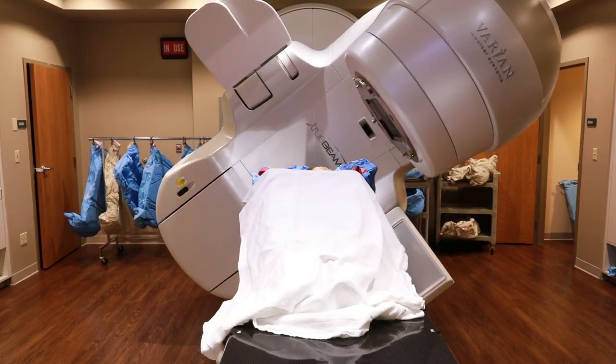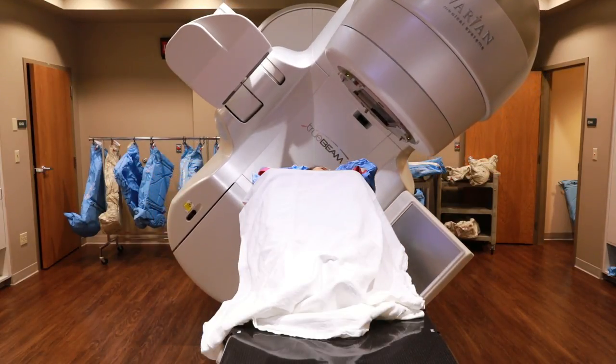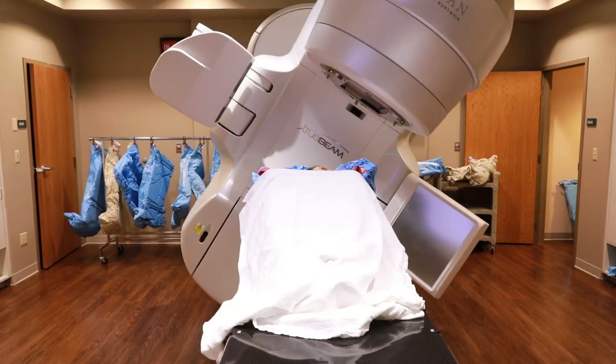With the higher precision the TrueBeam gives us, we're able to deliver a lot more dose, which means they don't have to come in as frequently. It means that the treatment should be easier. We're expecting treatments to go smoother, and we can limit some of the side effects a little bit more efficiently.